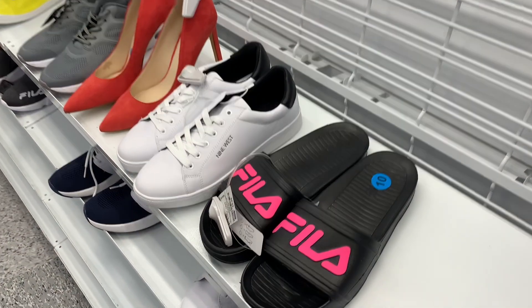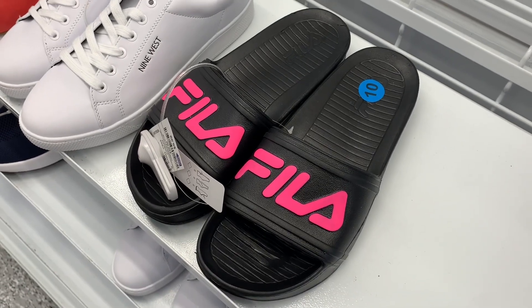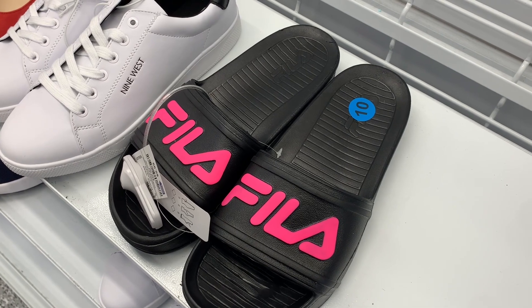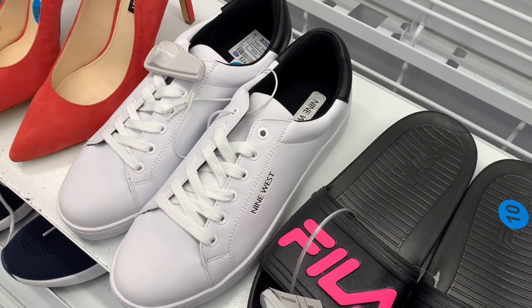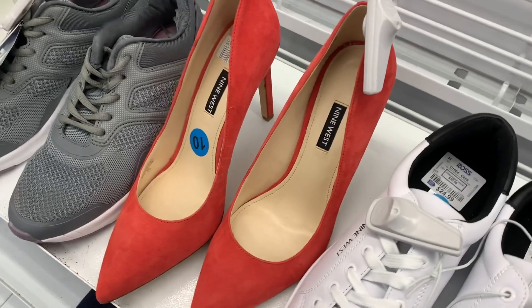I'm loving these Fila ones — they'd be a great sandal especially with the warmer weather coming, and they're only $9.99. I love the pop of hot pink color. Then they have these Nine West ones, good for casual, they're $24.99.